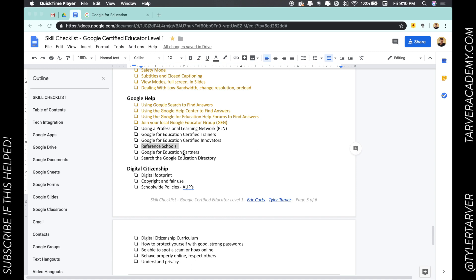Today we're talking about reference schools. The first thing you probably want to know is: what is a reference school? If you're a Google for Education reference school, it means your school has excelled in the areas of Google for Education, so other schools can come and reference you, visit, and get advice in a practical way. You can see their pros, cons, where they were successful, where they failed.